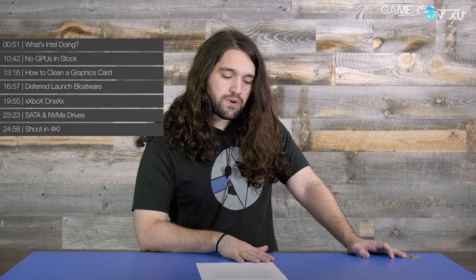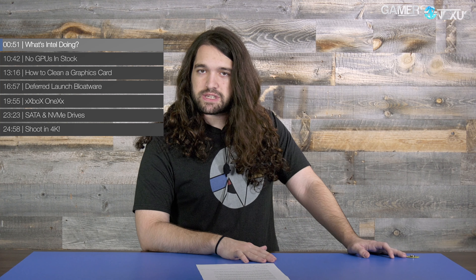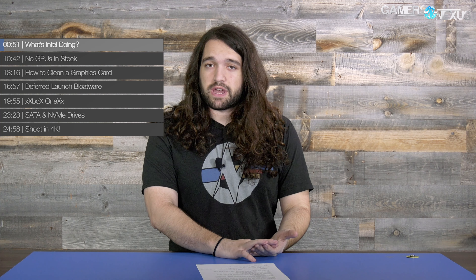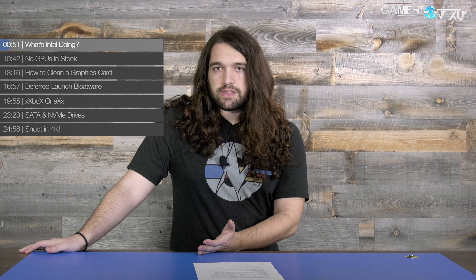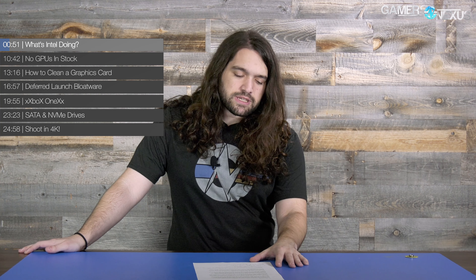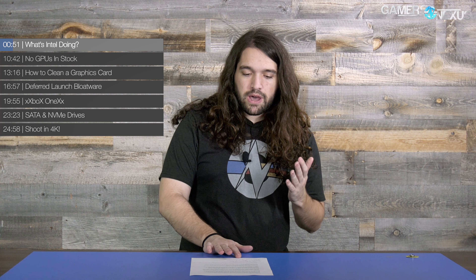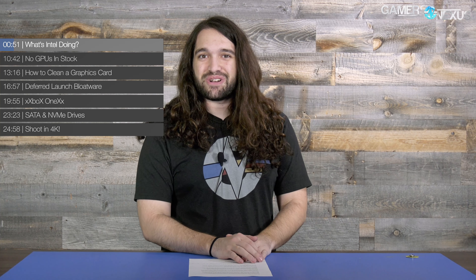Let's get into the questions. The first one is the 'what was Intel thinking' question. We just posted the Kaby Lake X review for the 7740X — if you haven't seen it, check it out. More or less, the conclusion was: why does this exist? It's a refresh, and it's okay for refreshes to exist as long as they provide something. But this refresh is on a different motherboard than its predecessor, so you can't upgrade from an existing Z270 board and move from something like a G4560 into a 7740X. Physically impossible.